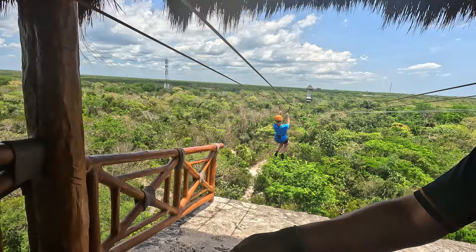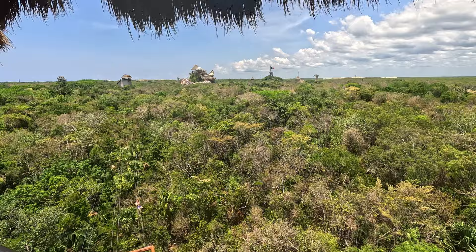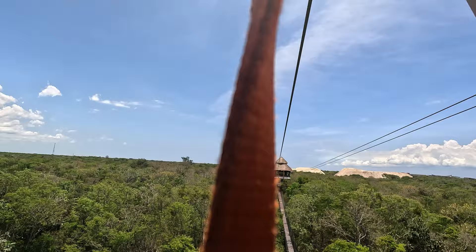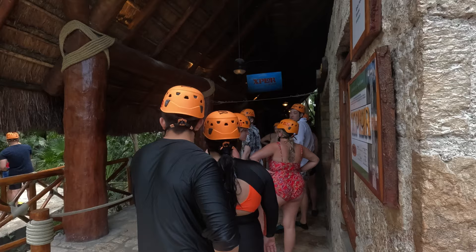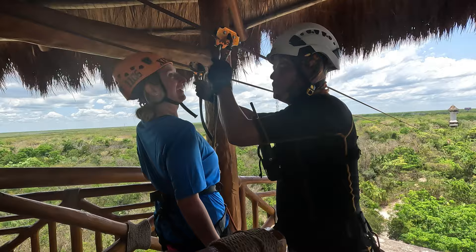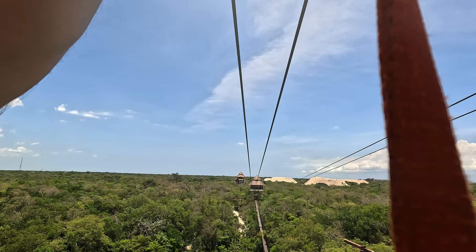Now the part everybody cares about — the zip lines. This was the highlight and the best part of the whole Explore park. It's absolutely incredible. There are so many zip lines: some land in water, some go over the forest — it's breathtaking. In total it was about 45 minutes. The first thing you do is get your harness on, get all suited up, and they make sure safety is in place. Then you walk up some towers and start your zip lining adventure.